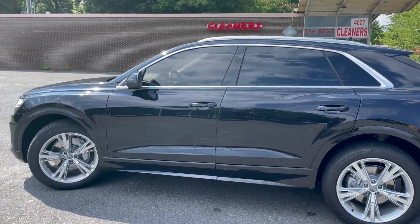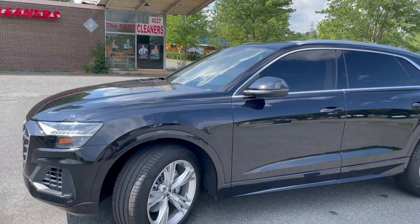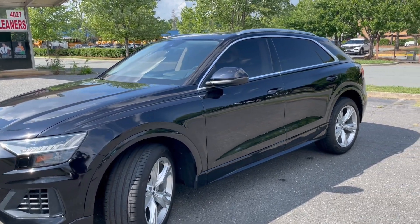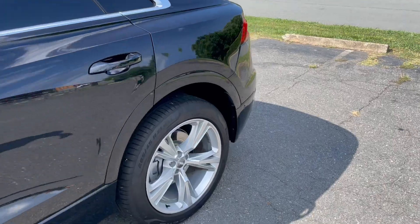Hello everyone. I'm Brian with Carolina Auto Imports here in Charlotte, North Carolina. Today's featured vehicle is this amazing 2019 Audi Q8 with a Prestige package. Talk about an awesome vehicle — this is it.